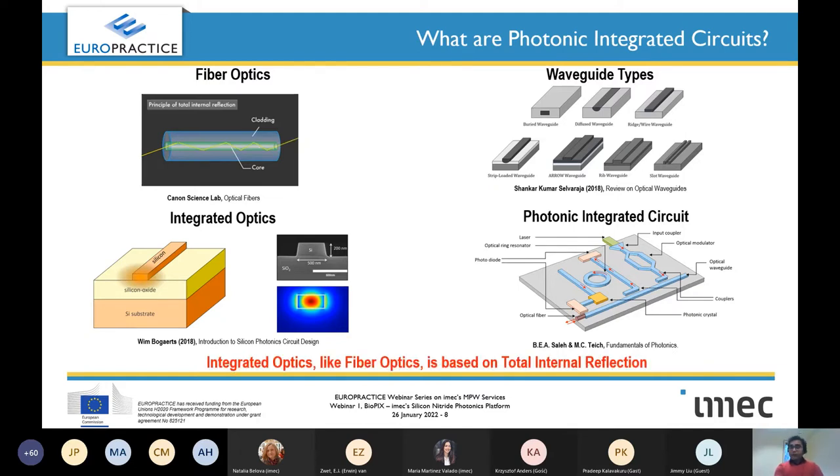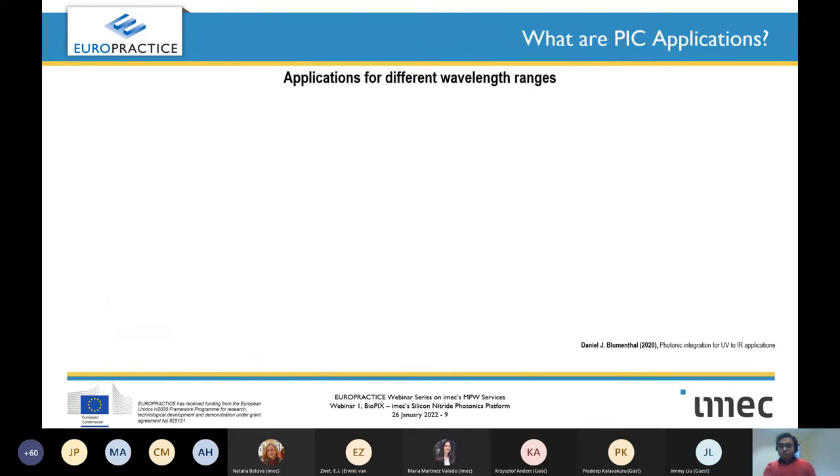The key lesson is that integrated optics, like fiber optics, is based on total internal reflection. What gives integrated optics an additional benefit is that it can be monolithically made on a chip — just like electronic ICs — giving extreme compactness and repeatability. So coming back to the question: silicon nitride integrated photonics — why silicon nitride? Why not other materials? First, let's look at what photonics applications exist and what wavelengths are involved.